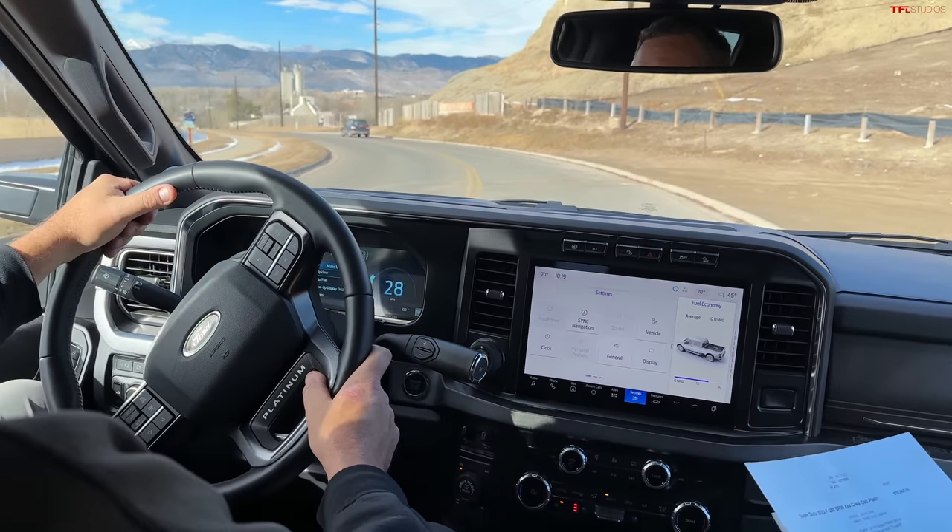When you get a gas truck like the red one, you gain payload because the diesel engine weighs a lot. The gas XLT has about 3,300 pounds of payload, and this diesel Platinum has 2,800 — so you have 500 more pounds of payload in the gas truck.